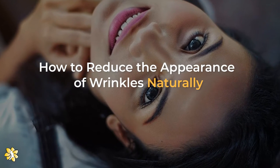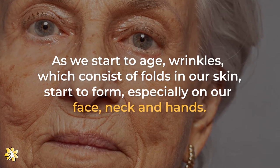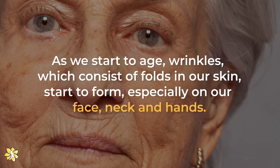How to reduce the appearance of wrinkles naturally. As we start to age, wrinkles, which consist of folds in our skin, start to form, especially on our face, neck, and hands.